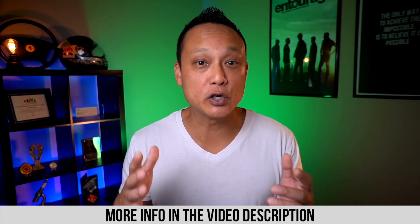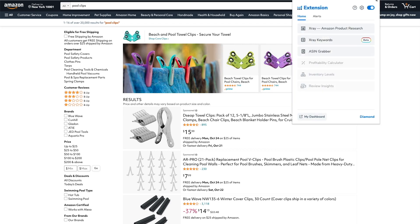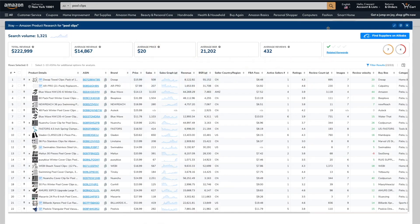If we pull up Xray, we can see exactly how many units each listing is selling every month, how much money they're making, their sales history over the last few months, and a ton of other metrics. To fully analyze and validate a niche is an entire video on its own, but just to give you a brief idea, you want to make sure that the niche meets a few specific minimum metrics.